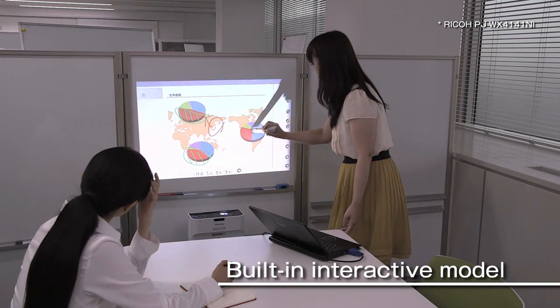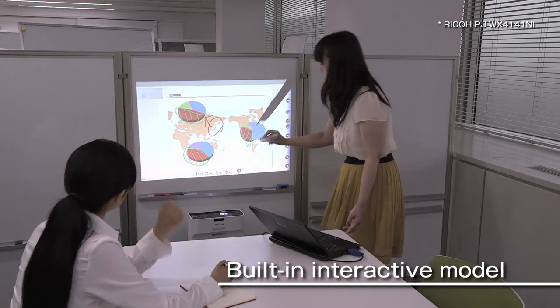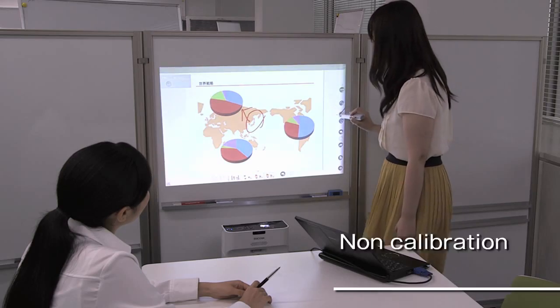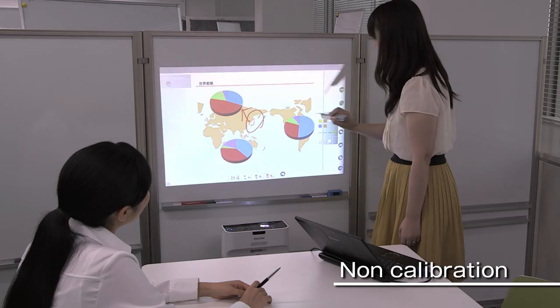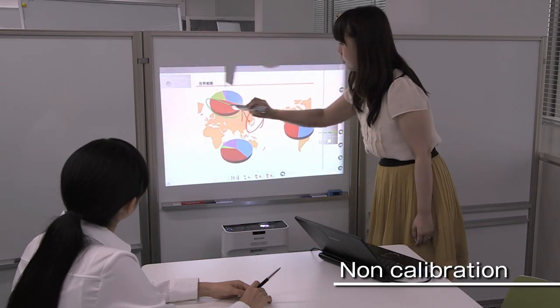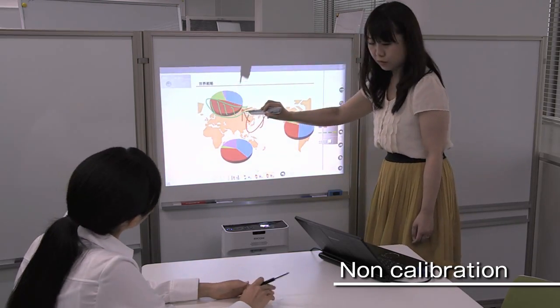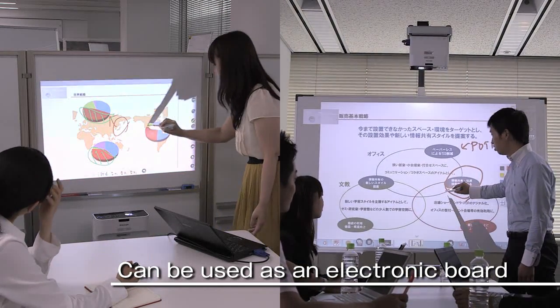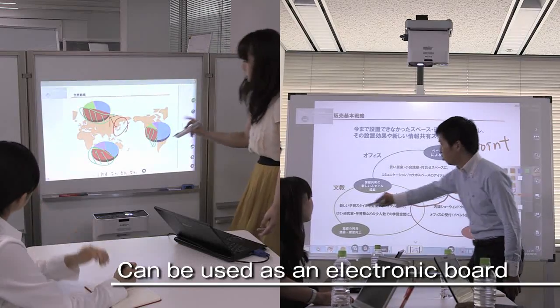With the interactive model projectors, information written on the projected image can be shared. No setup calibration is necessary in advance, and you can make notations on the projected image. If a flat white wall or a whiteboard are available, you can use this system anywhere as an electronic board.